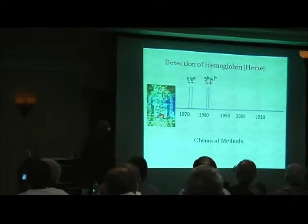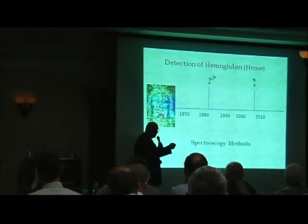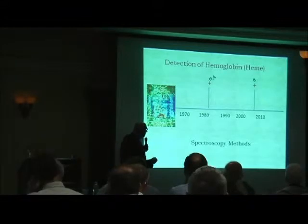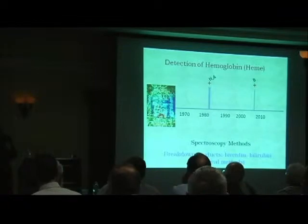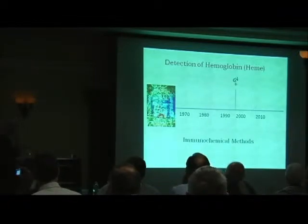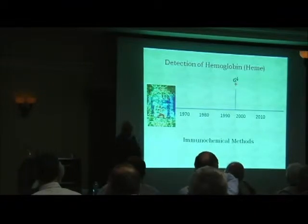Heller and Adler would also publish in the early 1980s, with similar findings — positive detection of hemoglobin using chemical methods. By spectroscopy, Heller and Adler would report positive results in the early 1980s, and Beraldi would report positive results in 2008. In addition, Heller and Adler would report breakdown products of hemoglobin being present, particularly biliverdin and bilirubin. They went on to show with bilirubin that it was specifically present using other distinct chemical methods. Garza Valdez would report positive results for hemoglobin on Shroud blood-stained fibers in the late 1990s using immunochemical methods.